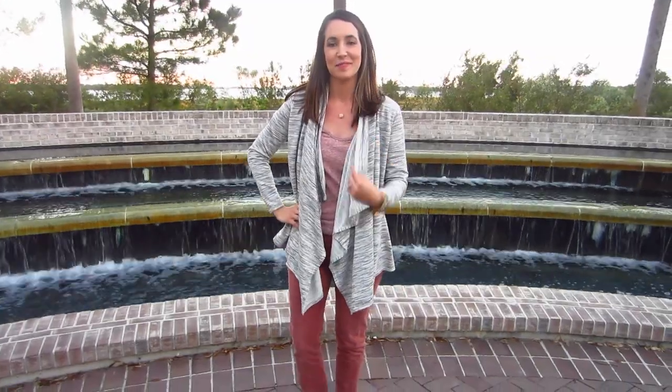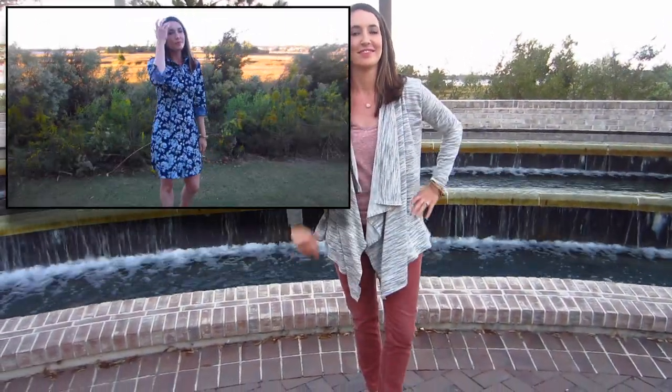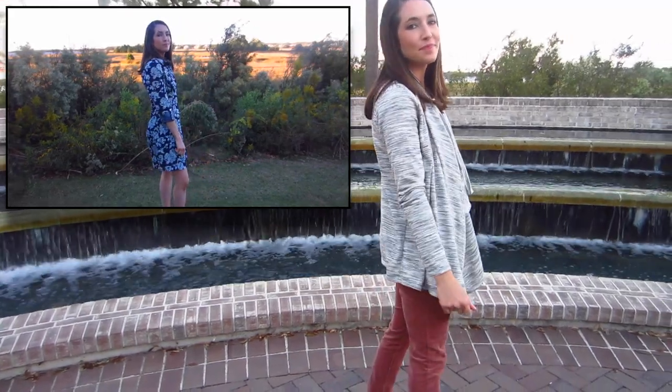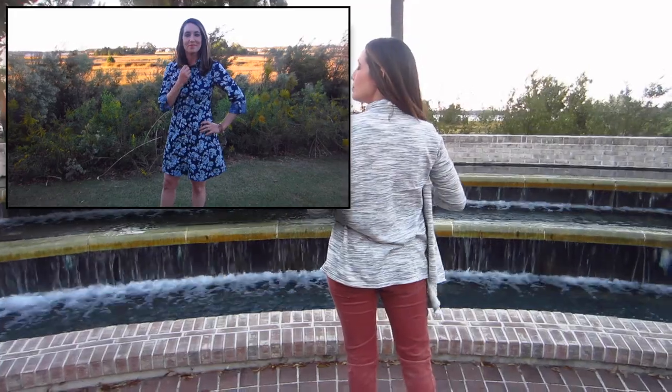Hey guys, welcome back to our channel! I hope you enjoyed watching my review last week of the denim fabric from Hearts Fabric that I used for my Rosa. Hopefully I inspired you to give one or both a try.